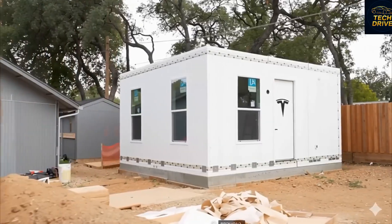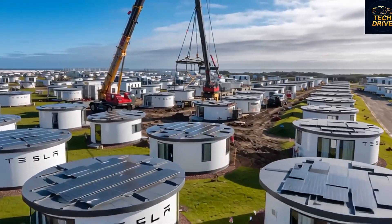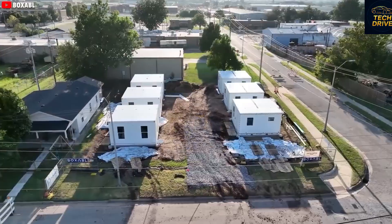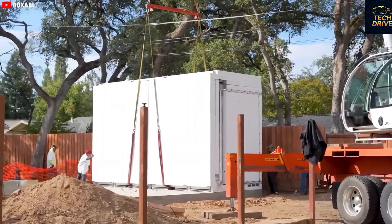Every module and panel of this futuristic little house is made from high-quality materials, all manufactured directly at Tesla's Nevada factory. The entire unit is designed to be compacted for transport, then simply unfolded upon arrival at the installation site, like watching a home come to life before your eyes.